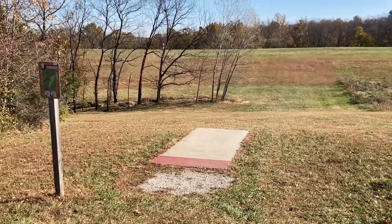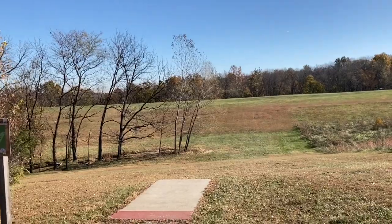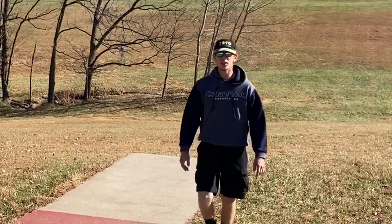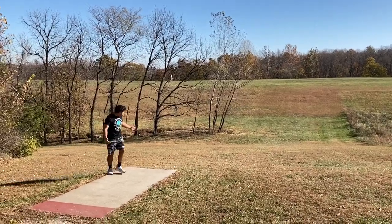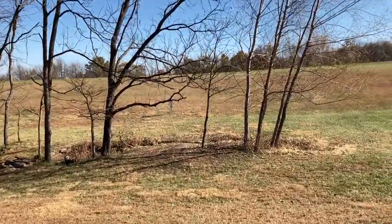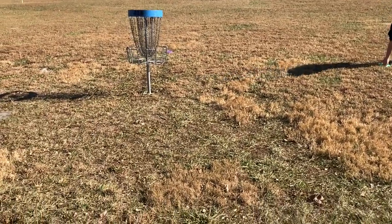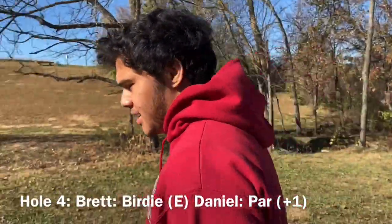Here's hole four — the tee is right here, and you can actually see the basket through the trees. Usually in the summer there'd be leaves on the trees and you'd have to throw over it all, but I think we could just throw right through it. He throws a little low, passes the tree, skips up the hill — that was about 25. Oh my god, that had such a good line — that looked perfect. Daniel's shot was absolutely stopped by the trees; the curve was looking perfect. Nice. After hole four, Brett is even, I am still plus one.